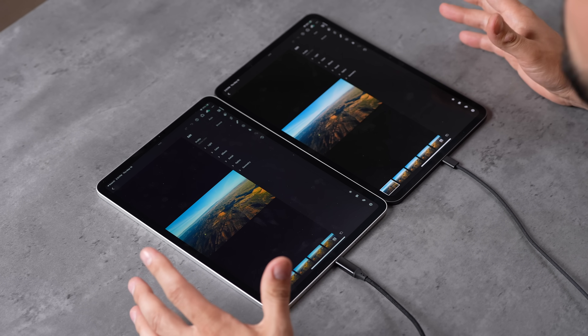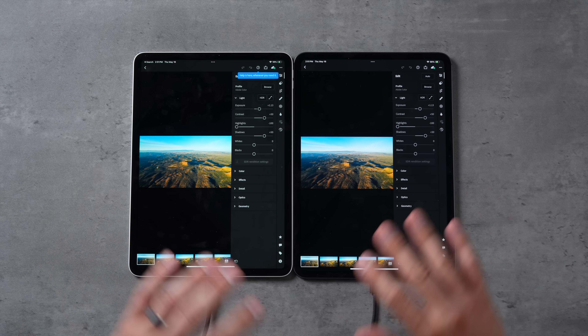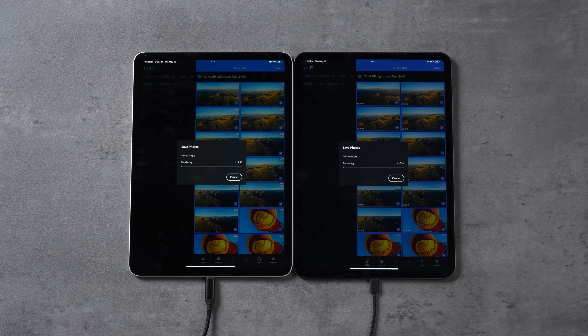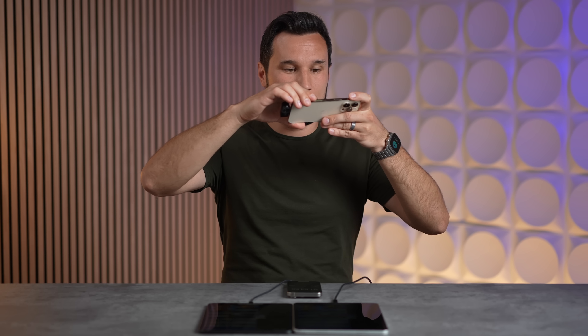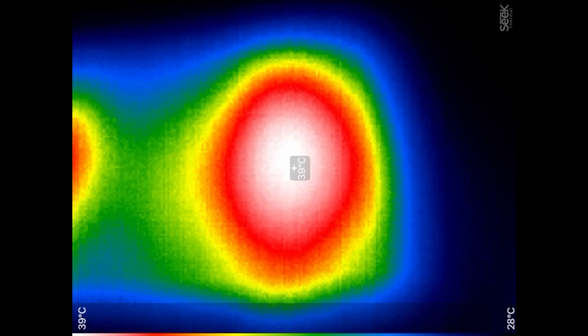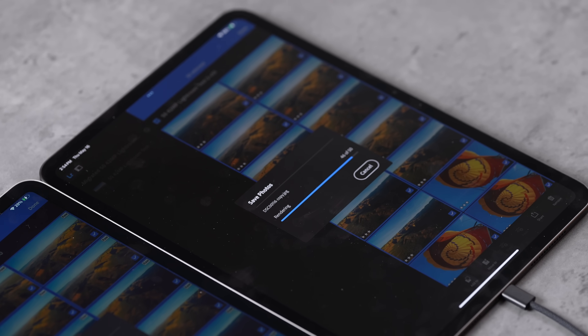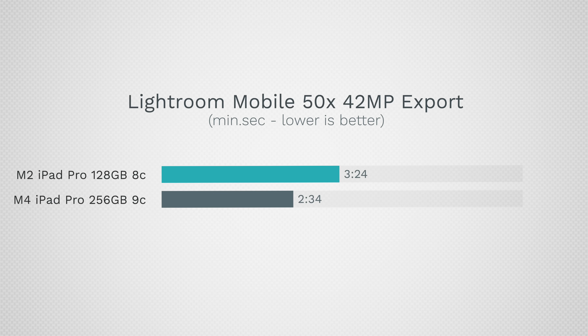For a real-world Lightroom Mobile test exporting 50 42-megapixel RAW images with effects applied, the thermal camera shows 38°C on the M2 and 39°C on the M4 — but the M4's heat circle is much wider, showing better heat dissipation across the chassis. The M2 took 3 minutes 24 seconds compared to 2 minutes 34 seconds on the M4 — the M2 took about 34% longer.